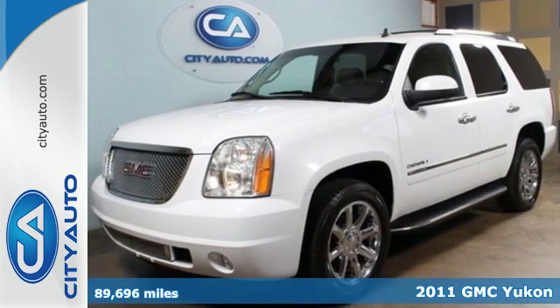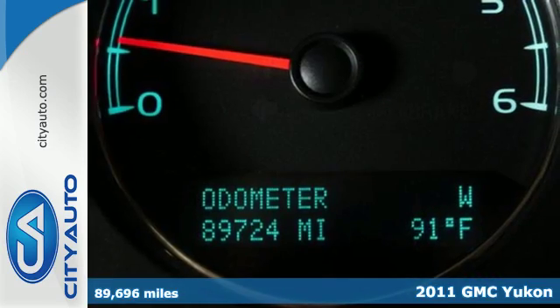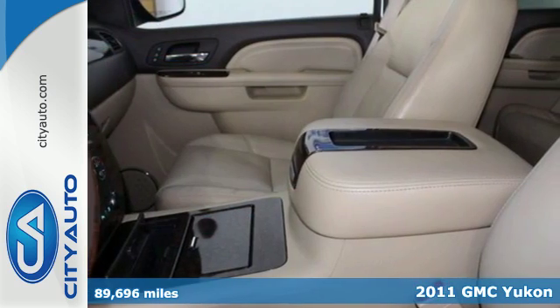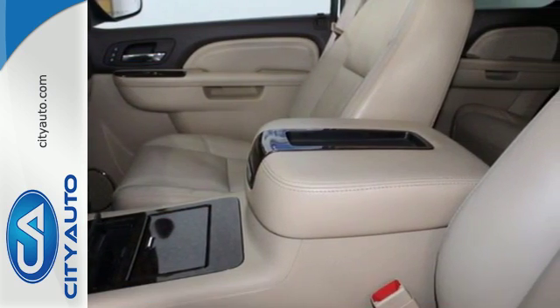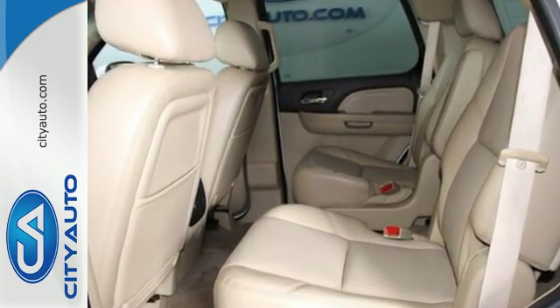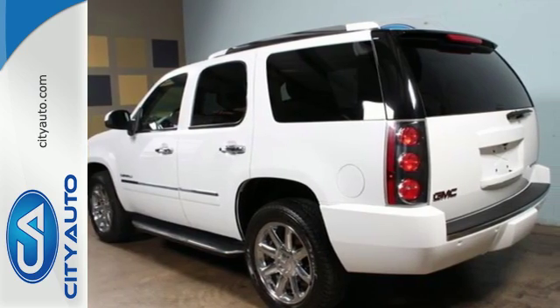It's a 2011 GMC Yukon Denali. Comfortable and capable, this SUV comes well equipped with a power liftgate, an integrated navigation system, a rear-view camera, heated and ventilated leather seats, a heated multifunction steering wheel, and even the seats in the rear are heated.